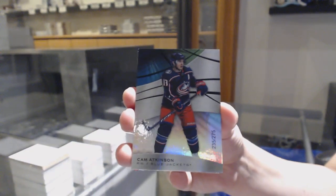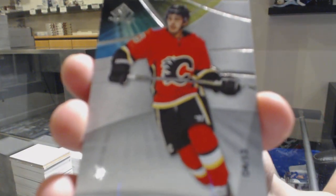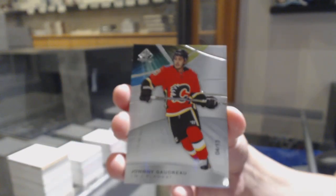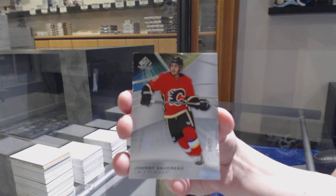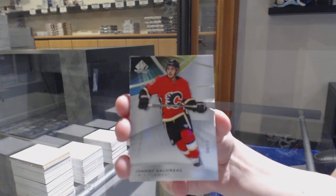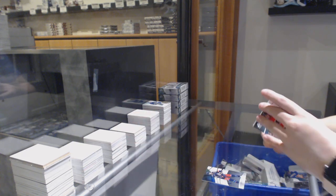We've got a rainbow number to 275 for Columbus, Cam Atkinson. We've got a base card number to 13 for the Calgary Flames, Johnny Gaudreau — a nice low-numbered one there. Johnny Gaudreau.